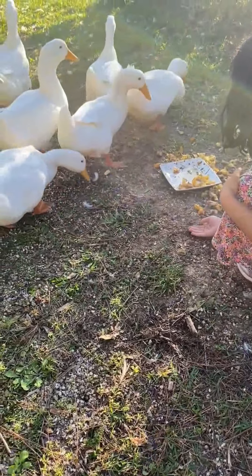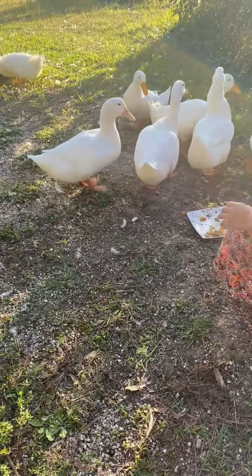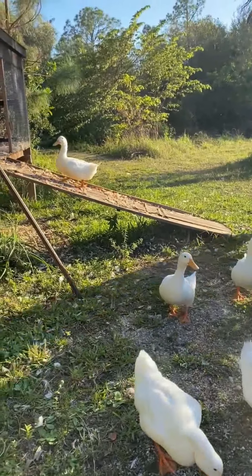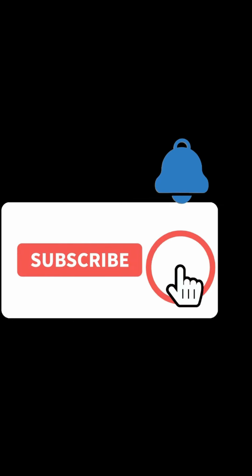They're eating out of my hand! Oh my god, they're eating so quick though! You're stepping on my hand too — dude is stepping on my hand!